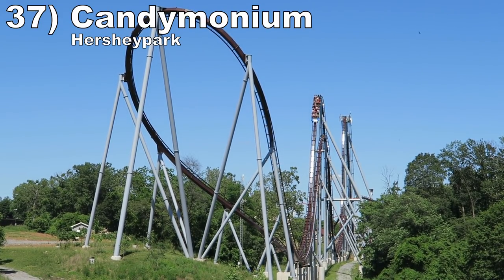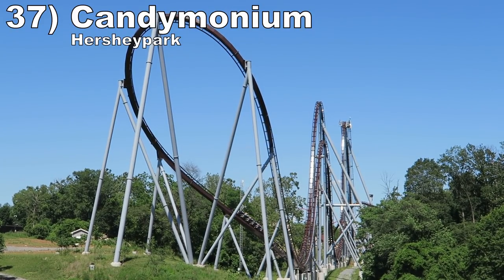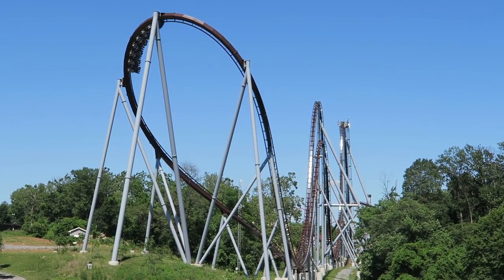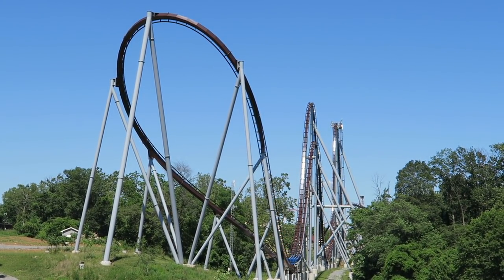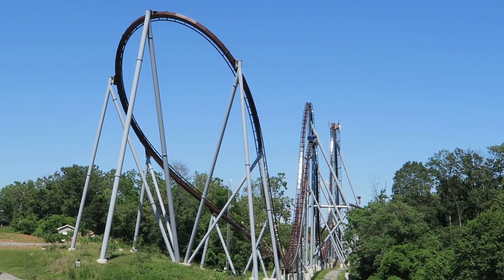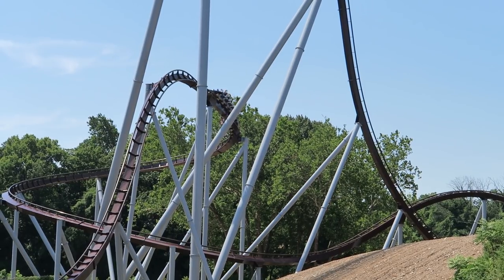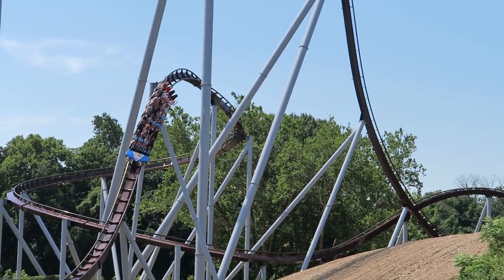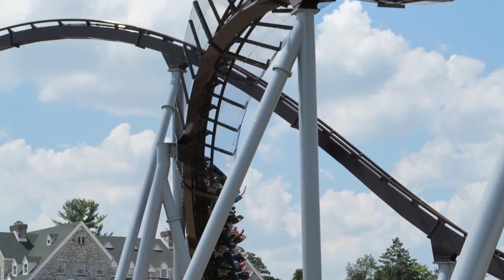Number 37 is Candymonium at Hersheypark. This is the best paced B&M hyper coaster in America — it holds its speed better, doesn't have a mid-course brake run, and has great elements. Candymonium's first half has very strong and sustained floater airtime. Then the second half has a fun outward bank, a signature helix around the fountain, and some additional airtime pops.